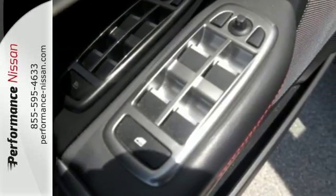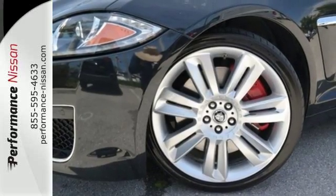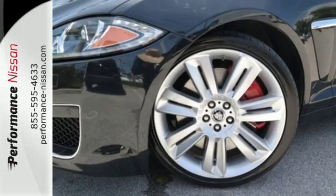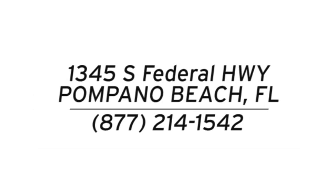Enjoy the power and luxury this XF provides. See it for yourself today. Stop in and see us today at Performance Nissan. We're conveniently located at 1345 South Federal Highway in Pompano Beach.